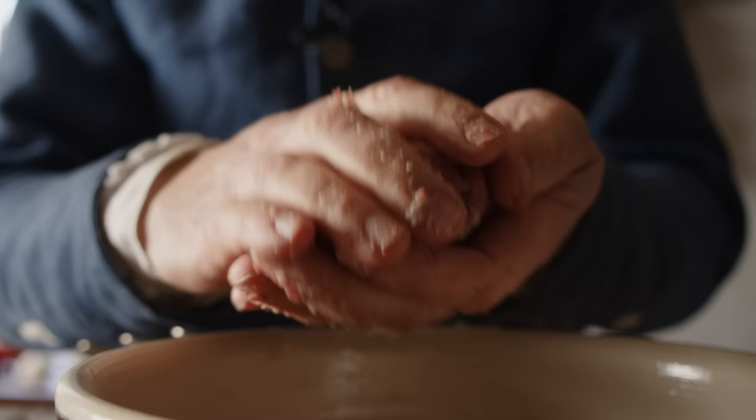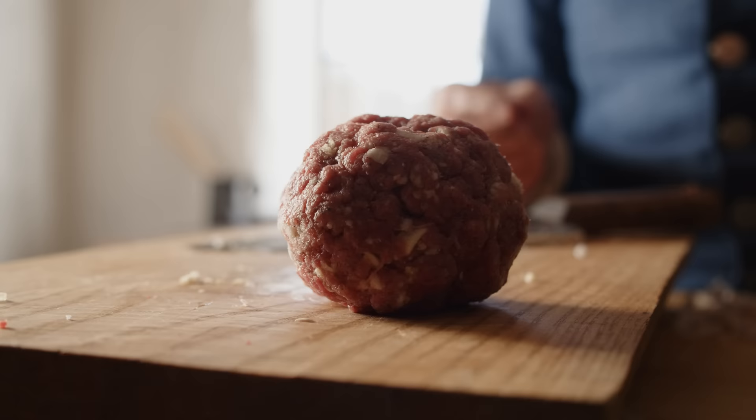The technique that gets closest to our meat patty in the 18th century was called forcemeat. They would take meat, mince it up very, very small, and then put it in a mortar and pestle. They would grind it until it was almost a pâté. Then they would take that, make little meatballs with it, and use it as a garnish. That's about as close as it gets.